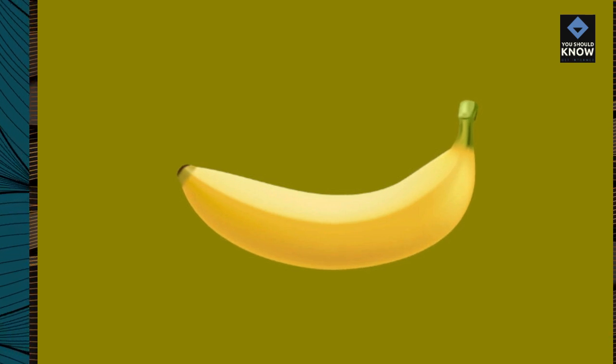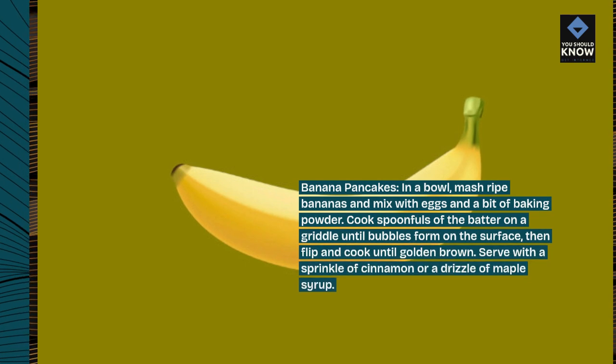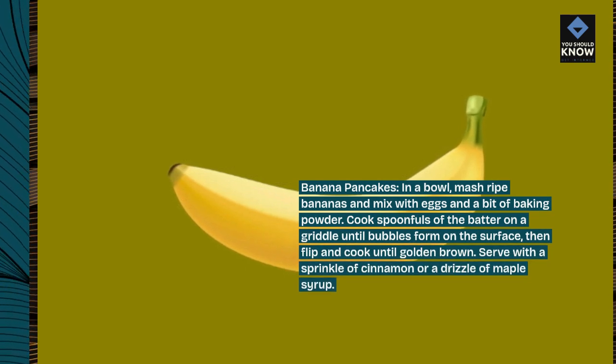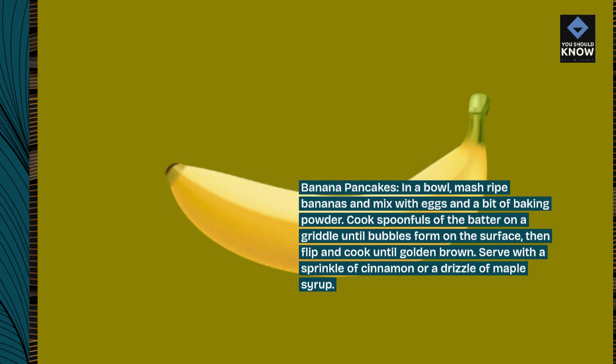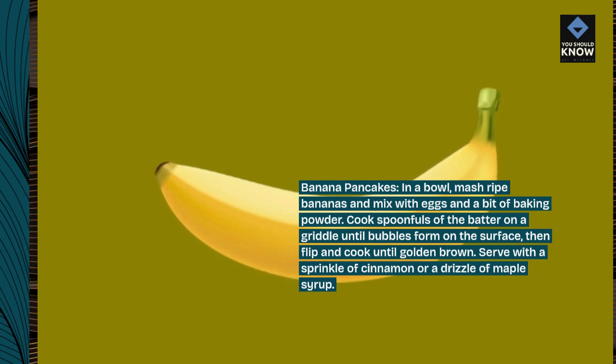Banana pancakes. In a bowl, mash ripe bananas and mix with eggs and a bit of baking powder. Cook spoonfuls of the batter on a griddle until bubbles form on the surface, then flip and cook until golden brown. Serve with a sprinkle of cinnamon or a drizzle of maple syrup.